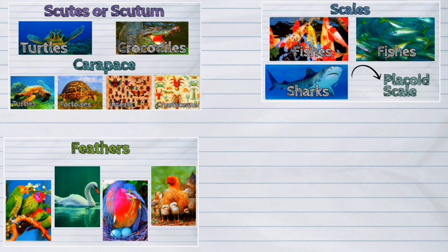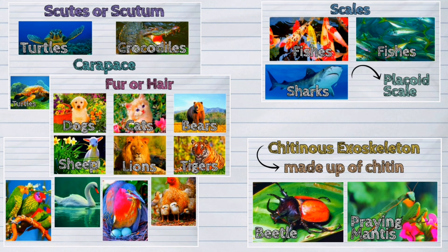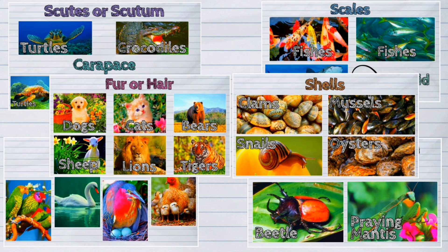An animal's body covering is one clearly visible way to fit in the environment. Body coverings help to protect animals in different habitats, from the land to water, from the Arctic to the desert.